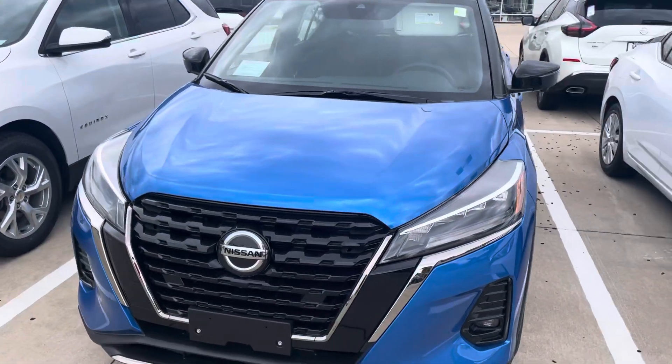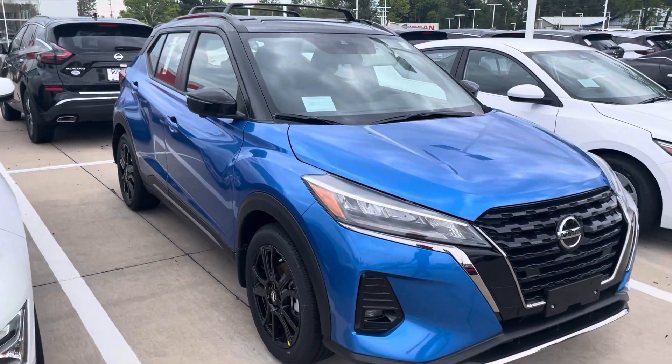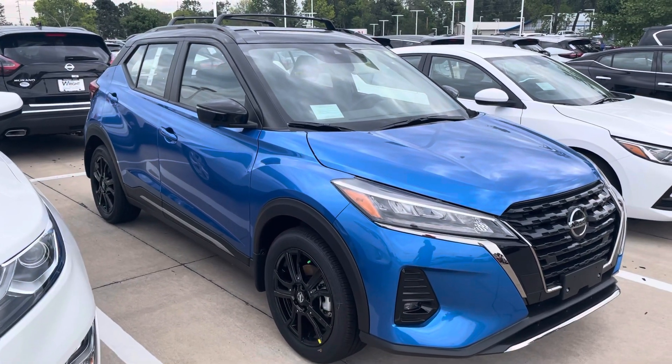I just want to show you what we have here right now on the lot. Can't wait to meet you — take one of these for a test drive, I think you'll really like it, D. If you have any other questions, let me know. Thank you.